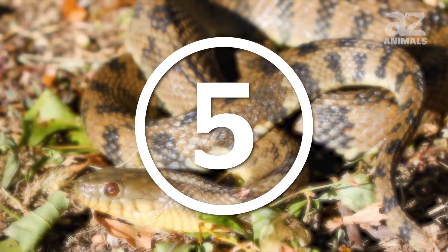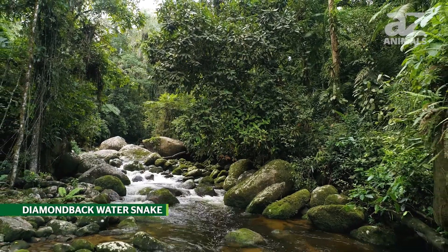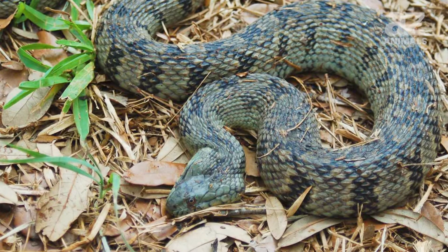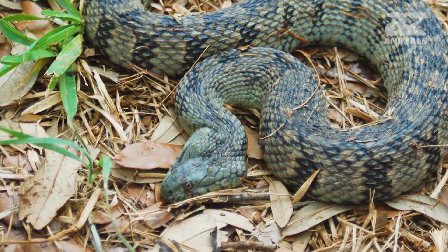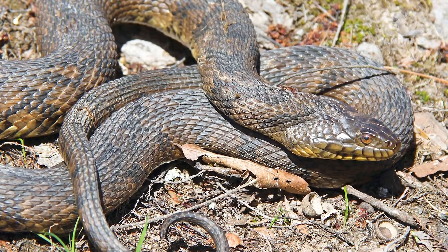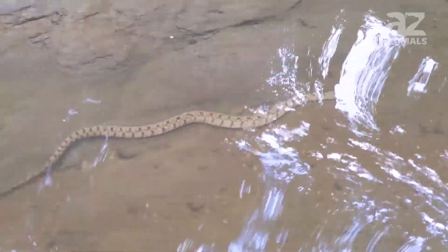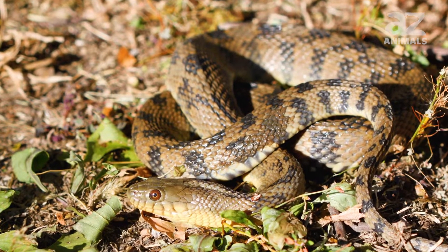5. Diamondback water snake. These snakes tend to like steep and bare shorelines. The markings on their back resemble diamonds, which is where the snake got its name. They have a protuberance on their chin — the only snake in the United States with one. The diamondback water snake likes to lay in branches above water, dipping its head beneath the surface to search for prey. It is found in the Mississippi River Valley as well as a variety of central and southern states.